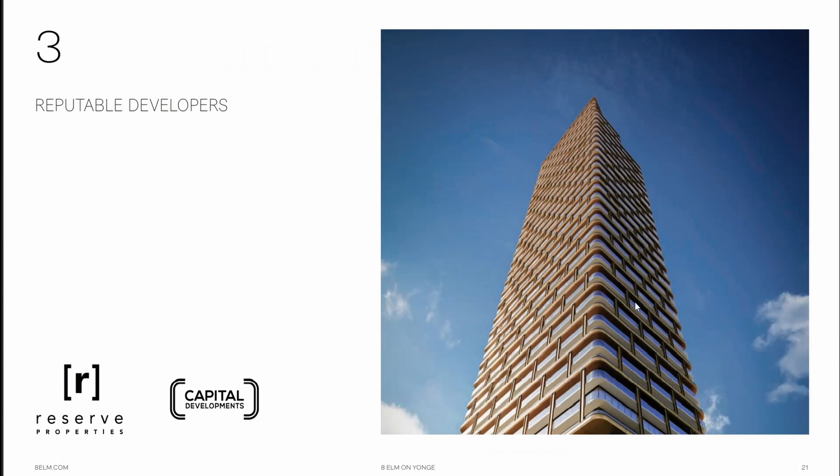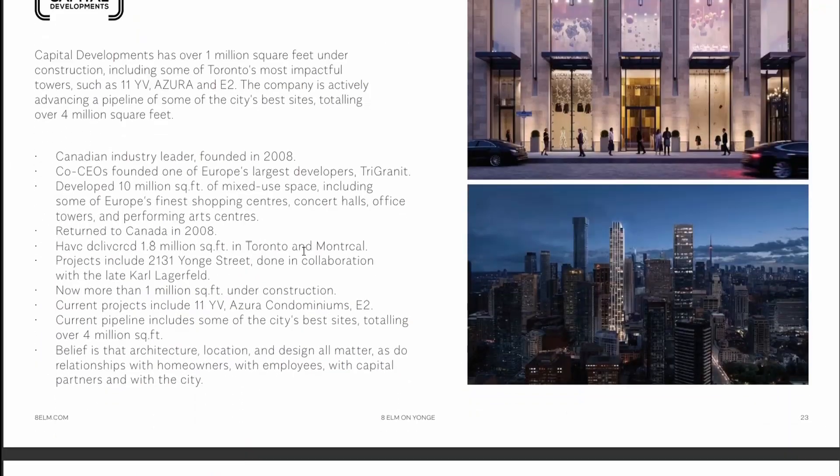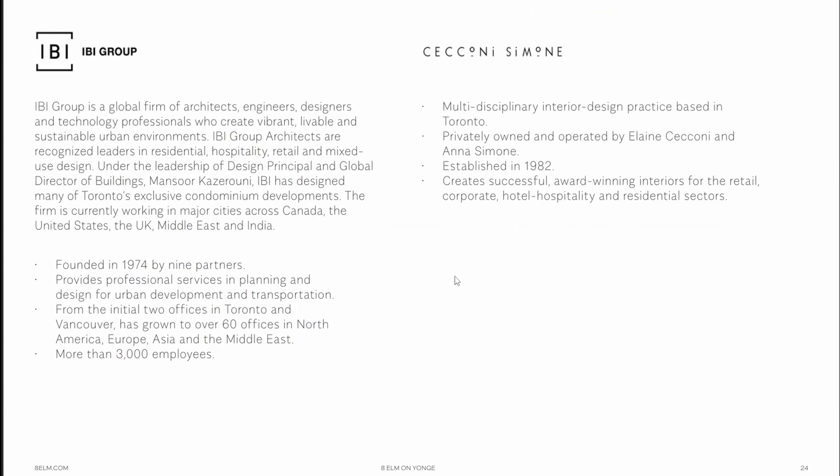Reason number three: reputable developers. We touched upon that earlier in the video — we have Reserve Properties and Capital Developments as the developers. Here is a quick overview of the portfolio and the history of Reserve Properties. Feel free to pause the video if you want to take a look at some of the highlights. Same with Capital Developments, which is a very reputable builder as well. The IBI Group is the global firm of architects, engineers, designers, and technology specialists for this building at 8 Elm and Yonge.